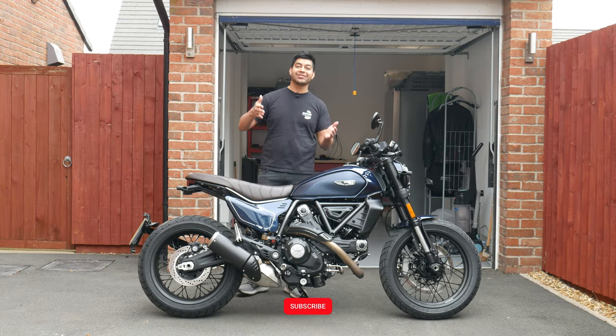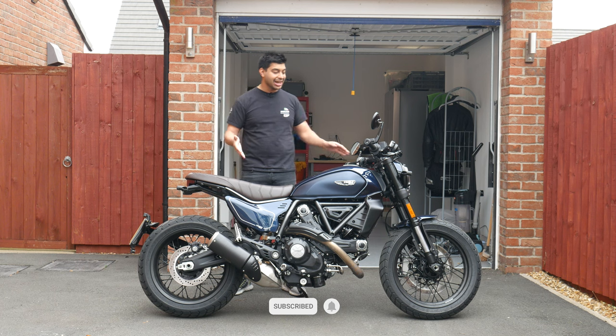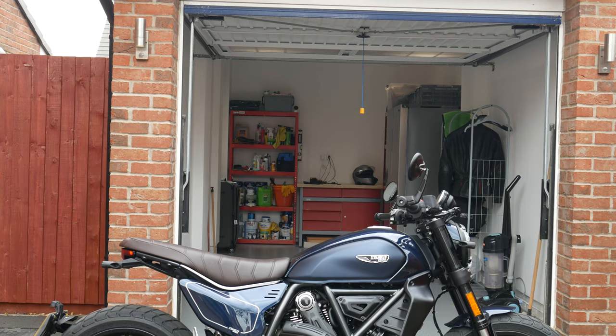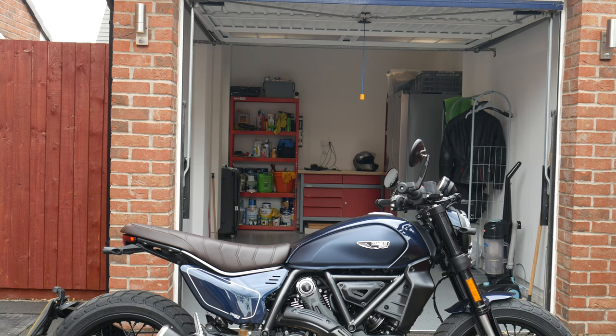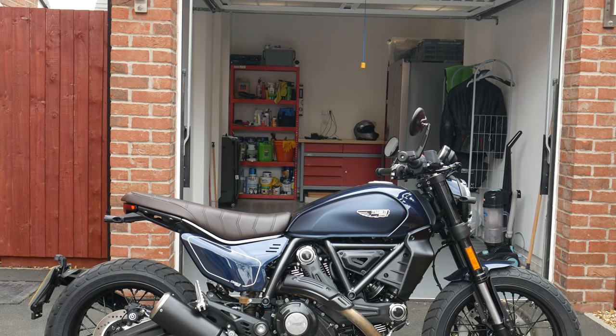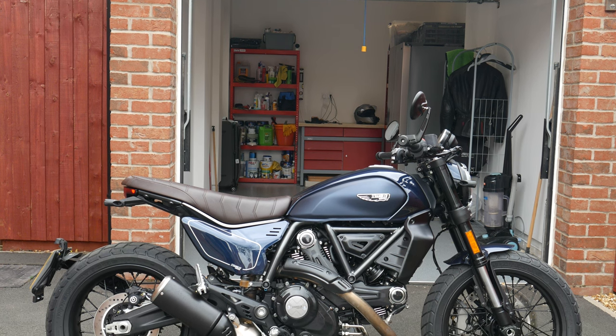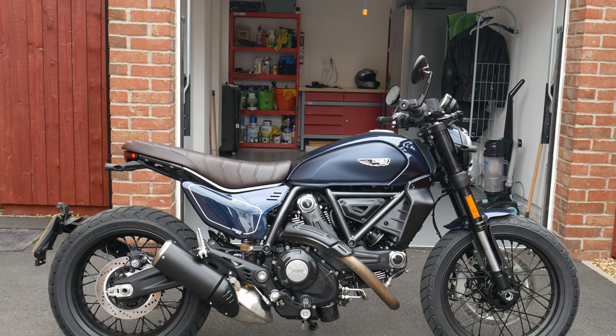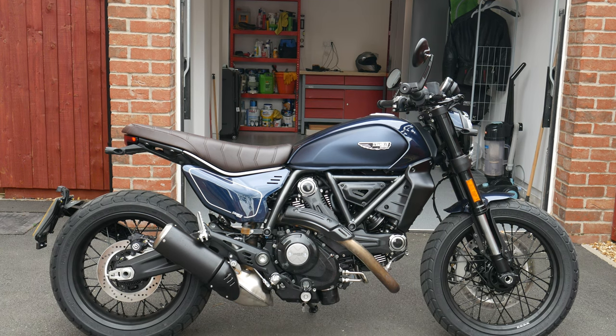Here it is — the Ducati Night Shift next gen 2023 edition. Let's get into the specs. The engine is an L-Twin Desmodromic Distribution, 2 valves per cylinder, air-cooled engine. You're looking at 803cc's and it's got a bore stroke of 88 by 66mm.